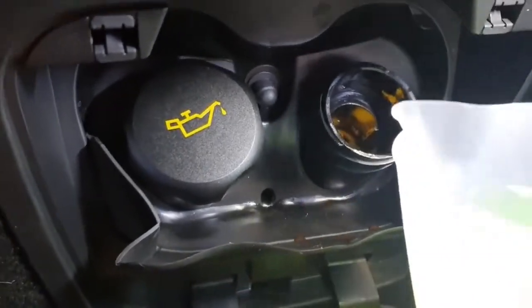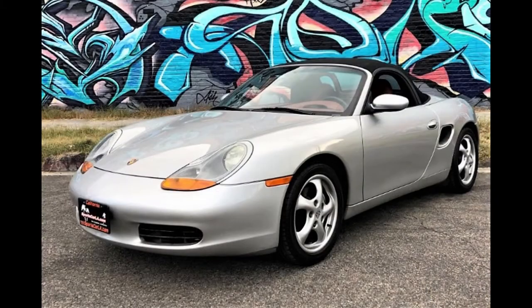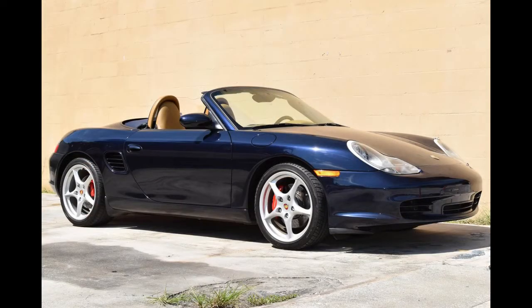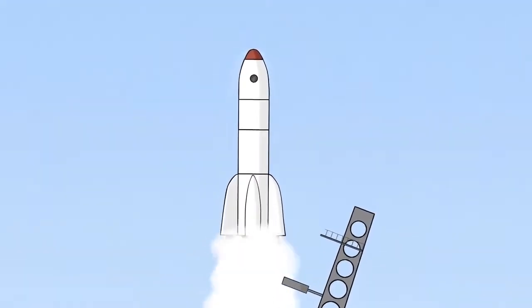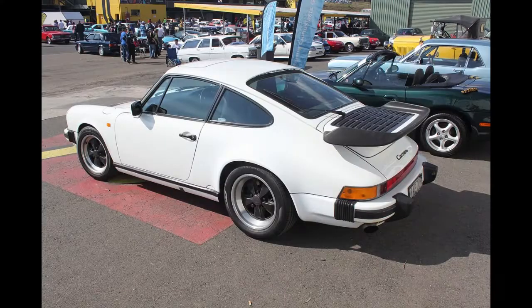Hagerty claims the average value of a 1997 Boxster base to be $13,800, and the value of a 2004 Boxster S to be $18,000. The prices of Boxsters are on the rise, so get yours before the prices skyrocket out of control like the 911. Thanks very much for watching Jason Bowman Loves Cars and my story of the Porsche Boxster 986. See you next time.